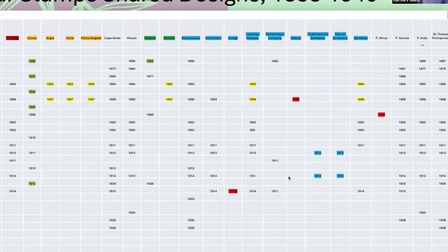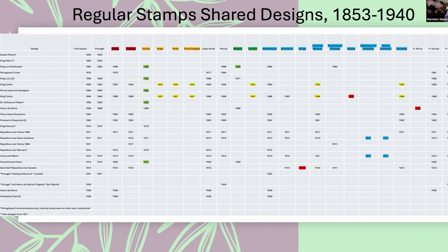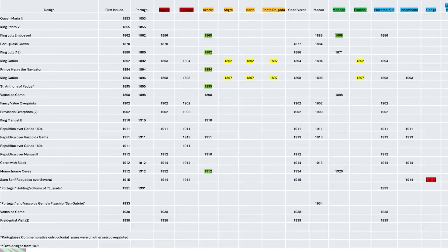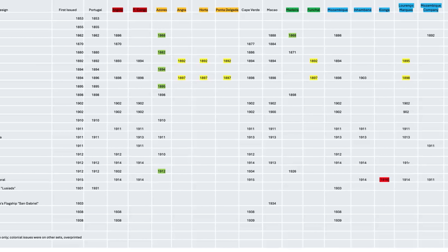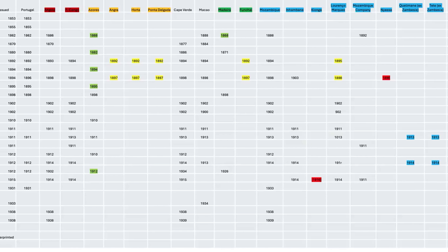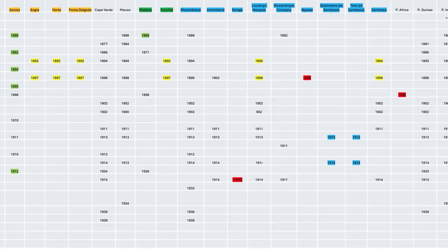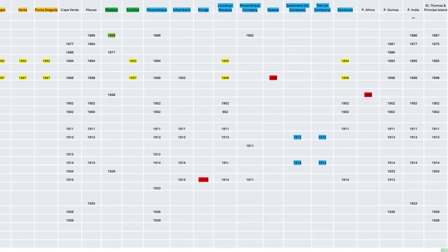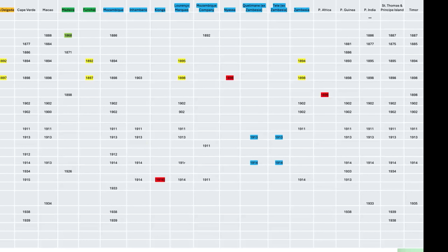Those are just some of the highlights. One of the things I try to do with these spreadsheets is to find patterns. The conclusion I reached with the Portuguese colonies is that it was rather haphazard and there aren't any really strong patterns to be seen. There are a number of issues issued for almost all the colonies, but not for all of them, and there are a tremendous number of overprints that do not correspond to one another.